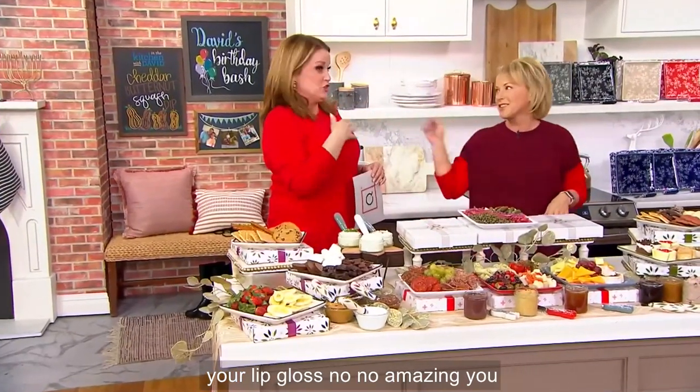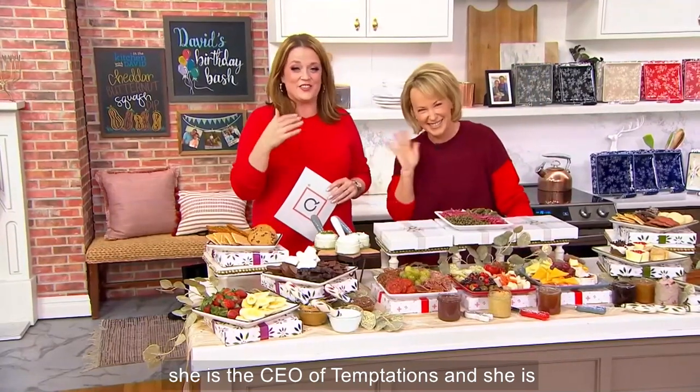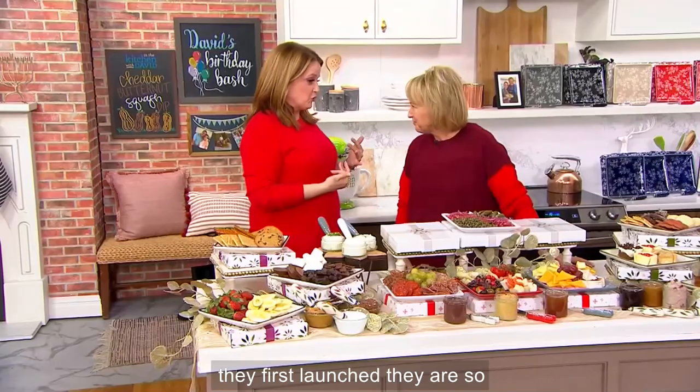No, no lip gloss — you absolutely could. I used a little of your blush. She is the CEO of Temptations and the lead designer of the brand as well, and you and I talked about these when they first launched.